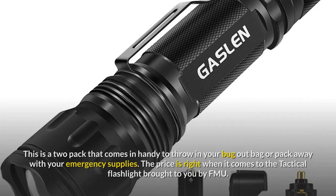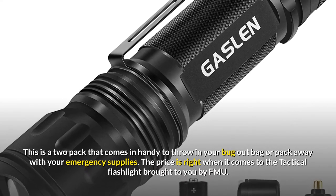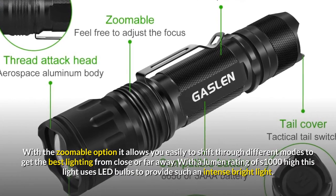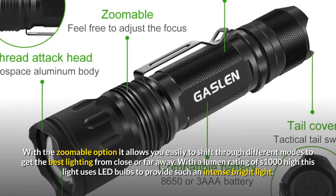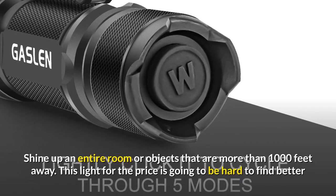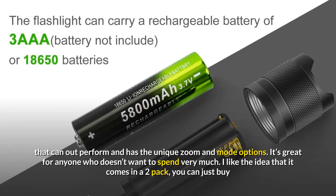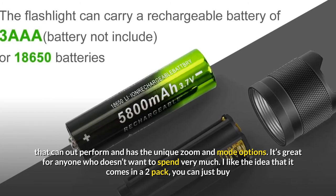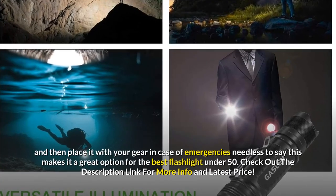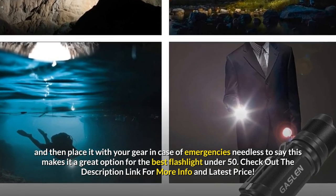Number 5: FMU Tactical LED. This is a two-pack that comes in handy to throw in your bug-out bag or pack away with your emergency supplies. The price is right on this tactical flashlight by FMU. With a zoomable option you can easily shift through different modes to get the best lighting from close or far away. With a lumen rating of 1,000 high, this light uses LED bulbs to provide an intense bright light — shine up an entire room or objects more than 1,000 feet away. I like that it comes in a two-pack so you can place one with your gear in case of emergencies, making it a great option for the best flashlight under $50.